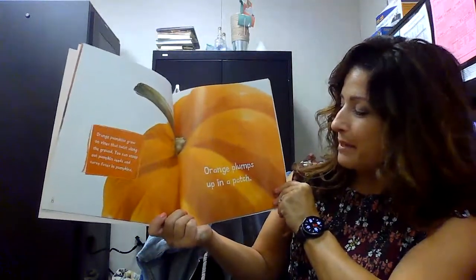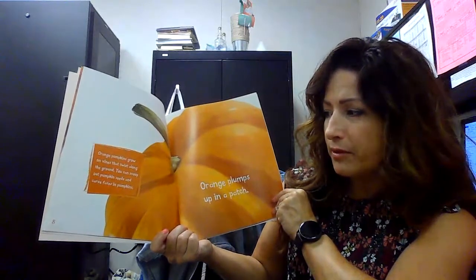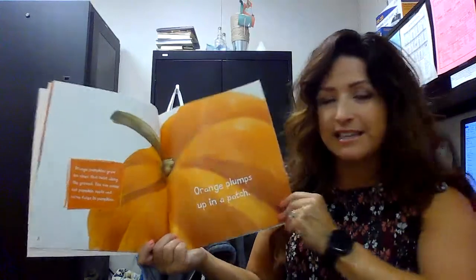Pumpkins. Orange plumps up in a patch. Orange pumpkins grow on vines that twist along the ground. You can scoop out pumpkin seeds and carve faces into pumpkins.